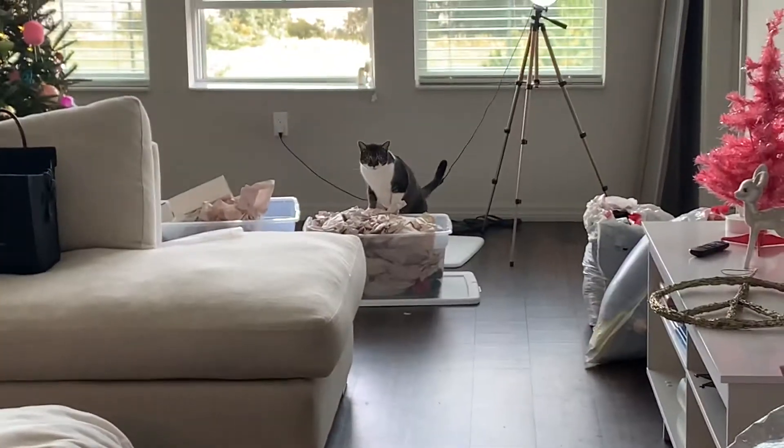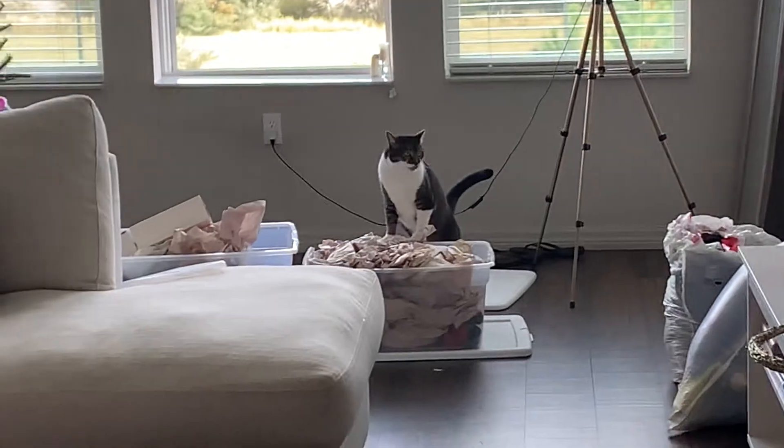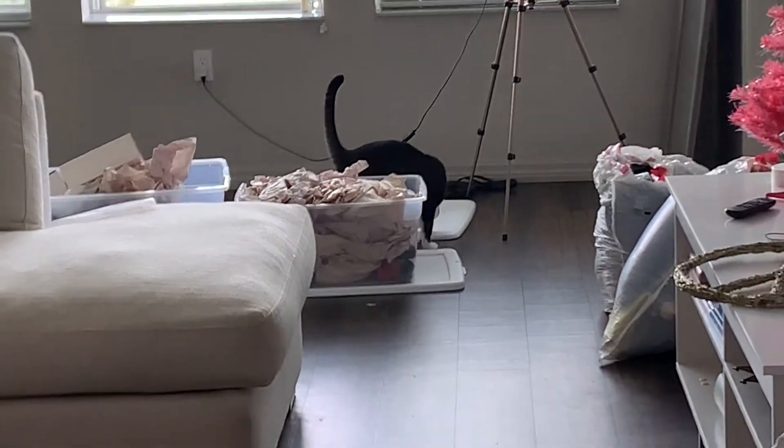Sookie keeps fighting me but I'm happy that everything's almost done. Sookie, get down! I can't wait to show y'all the finished product.